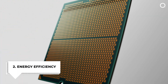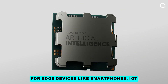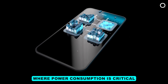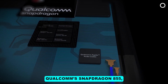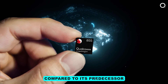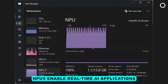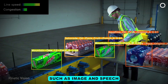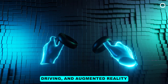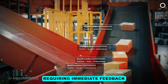Number two, energy efficiency: NPUs are optimized for power efficiency, making them suitable for edge devices like smartphones, IoT devices, and autonomous systems where power consumption is critical. Qualcomm's Snapdragon 855, featuring an NPU, demonstrated up to three times more AI processing efficiency compared to its predecessor. Number three, real-time processing: With their high-speed processing capabilities, NPUs enable real-time AI applications such as image and speech recognition, autonomous driving, and augmented reality.